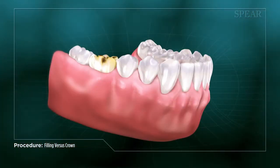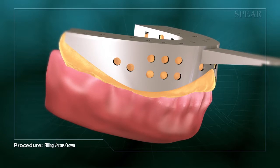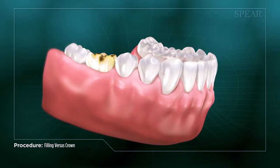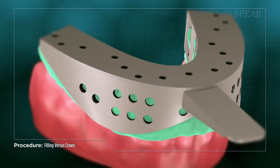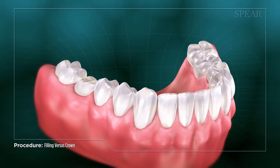This procedure is more involved than receiving a filling and can require multiple appointments if molds are sent to an outside lab to create the crown. While also more expensive than a filling, the durability and reliable longevity of a crown offsets this expense over time.